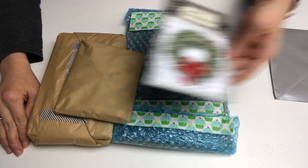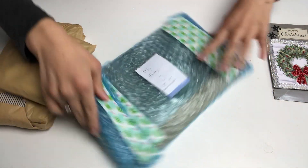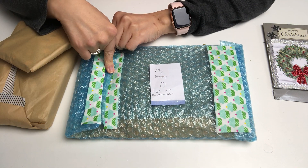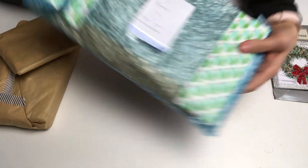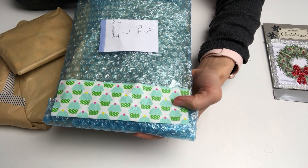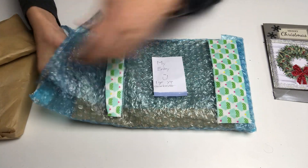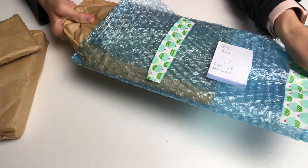Thank you so much, Deanna. I'm going to go ahead and open this one — I just cut this bit off because I didn't want to be cutting in front of the camera. Look at this beautiful cupcake tape she has on here! I haven't seen anything like this and I really love the color combination. I'm going to get it out of the bubble wrap and show you guys what she has altered.